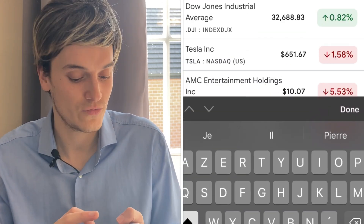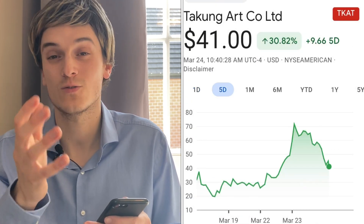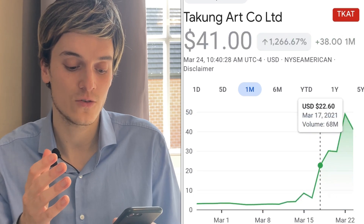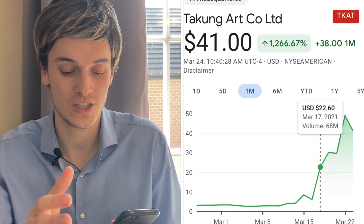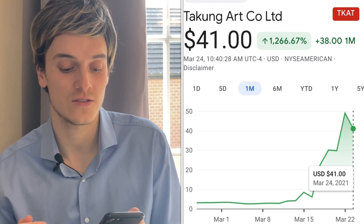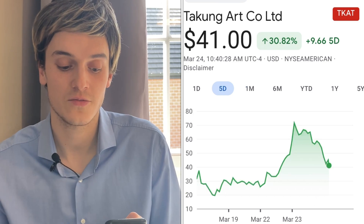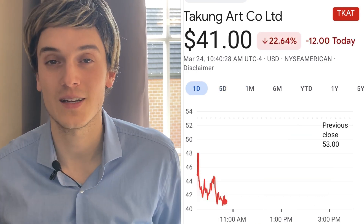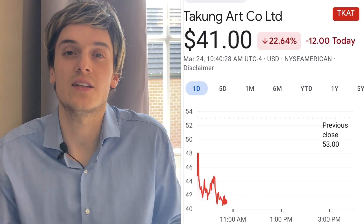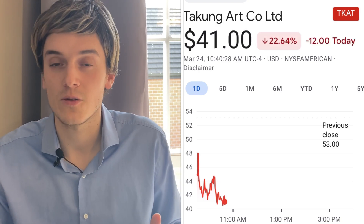If you look at TKAT, five days ago it was trading around $27 — the same area that DLPN is right now. One month ago TKAT was at $1-$3 a share, then went to $6, then $20, then jumped to $49, and now it's on the sell-off — down 22% today but up 1,200% in one month, 20% in five days. That's what happens with NFT plays: they get big hype, pop 500-600-1,000%, and then crash down. Maybe it's a good time to buy on the dip, or maybe they keep crashing.